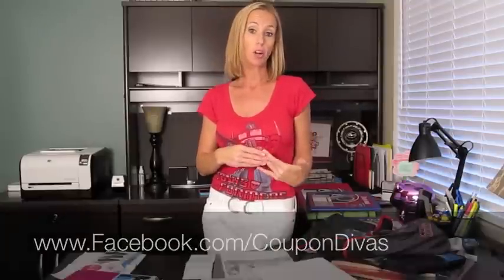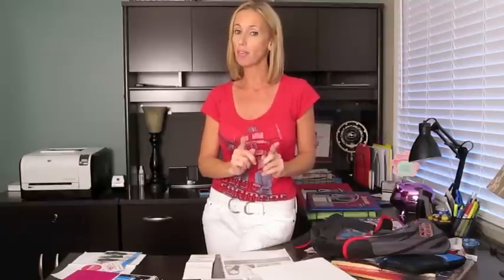Those are some great tips for back-to-school shopping, and you still have several weeks to take advantage of them and really save a lot of money. Make sure you're following us on Facebook and signed up for our newsletter so we can keep you on top of all the hottest deals. Until next time, I'm Kitty with Coupon Divas — thanks for watching!